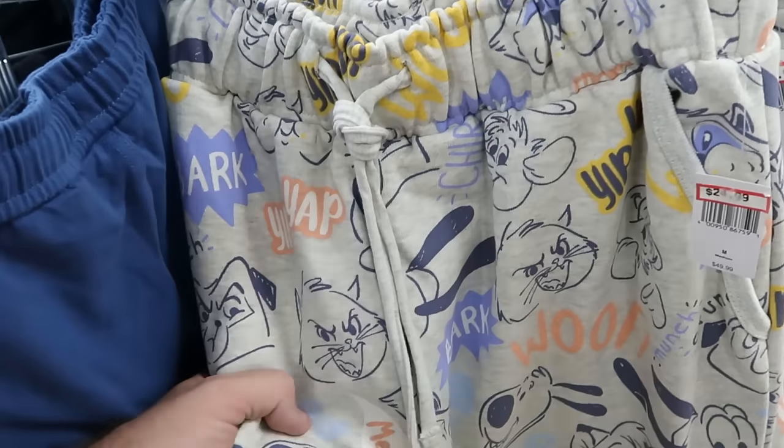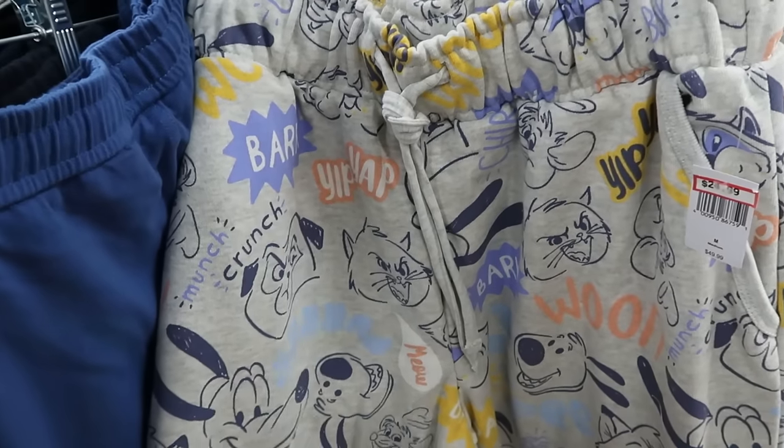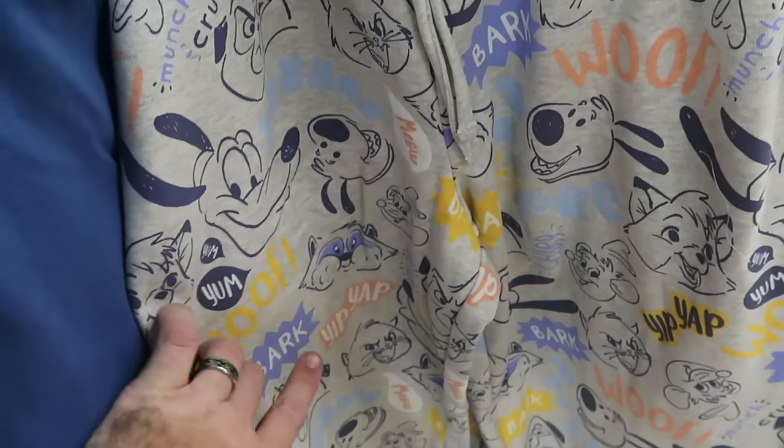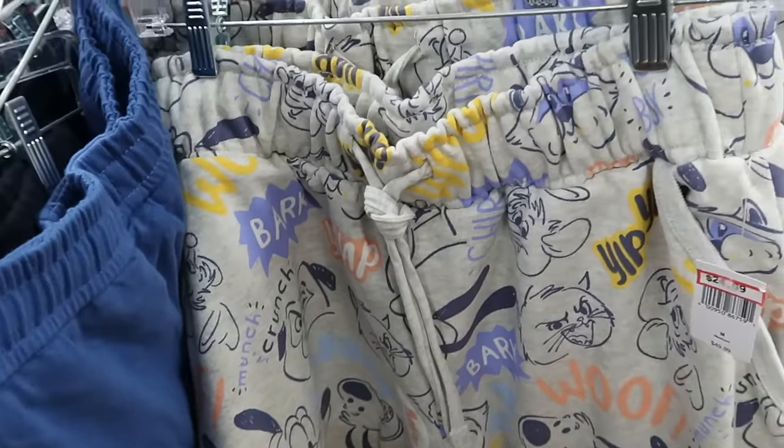They still have the Disney Critters collection — super duper heavy. Look at that: Marie from Aristocats, we have Pluto on there and Miko. $25 from $50.